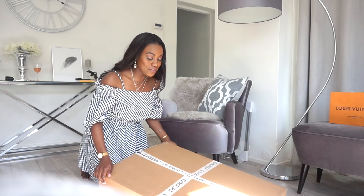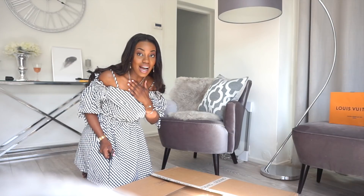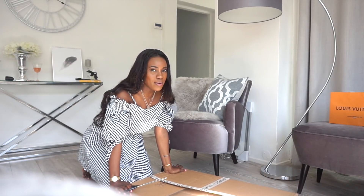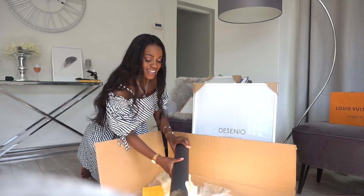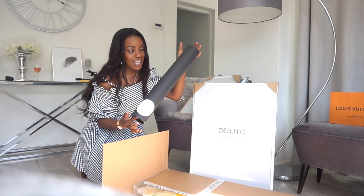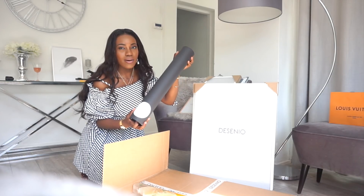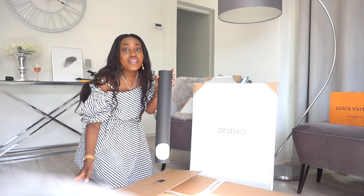Honestly guys, I actually forgot what I ordered because when you're on the Desenio website, I love so many things and it took me a good couple of hours to really whittle down. This is going to be an exciting reveal. Ta-da! This is where all the art is. I love that the packaging is very minimal without any wasted excess. Let's open the art and see.